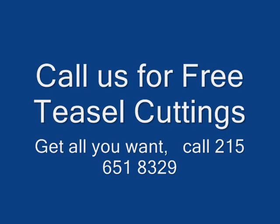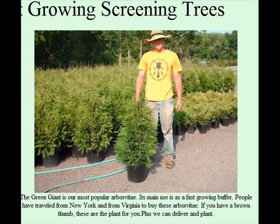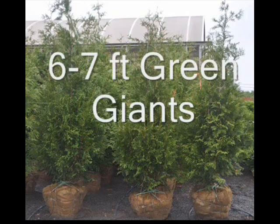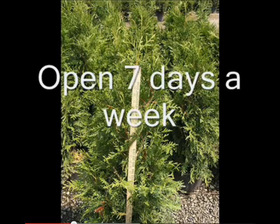Our farm specializes in large screens and buffers, so we grow large trees in the field, and as such these fields always harbor all kinds of wildflowers. You are welcome to come and pick wildflowers to take home, or just to come and see our trees. We also allow bird watching and we have a hunter access program as well.